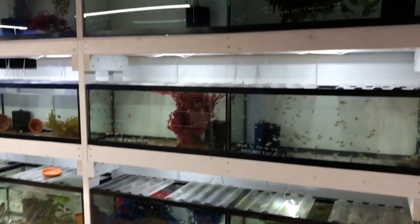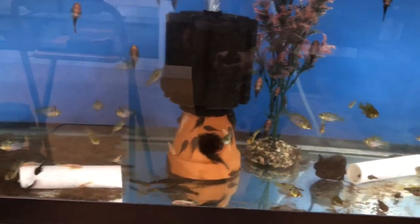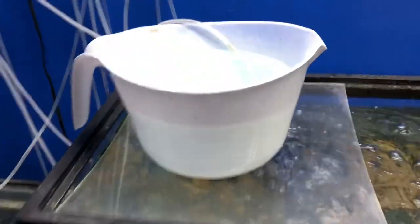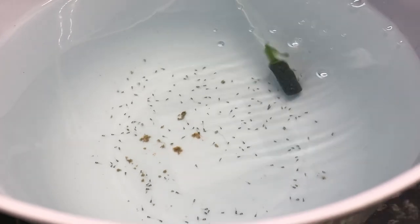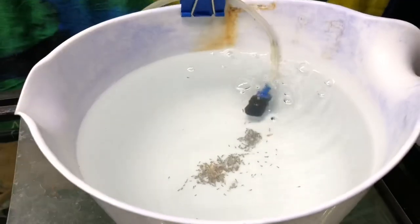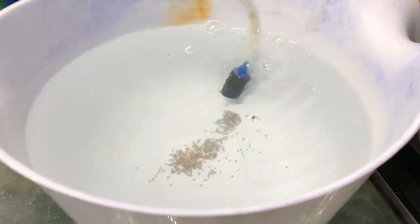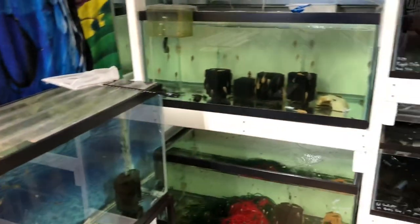Over here, the German blue ram grow-outs are getting ready for sale. I did some water changes on half the tanks today. I have some fry over here — I showed a video on hatching the eggs and showing them free-swimming, but they're just starting to barely free swim as of this morning. They were still kind of laying on the bottom, so I might crank the air up and do a water change. They are moving around a little bit, but they need probably another day or two.